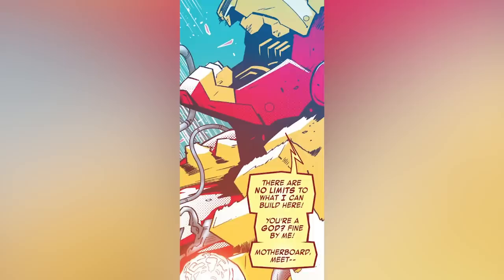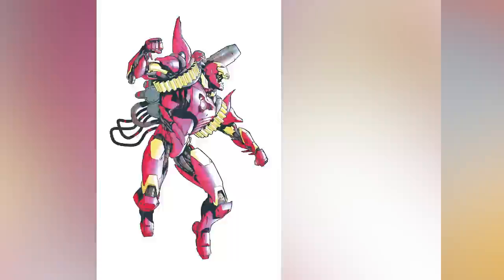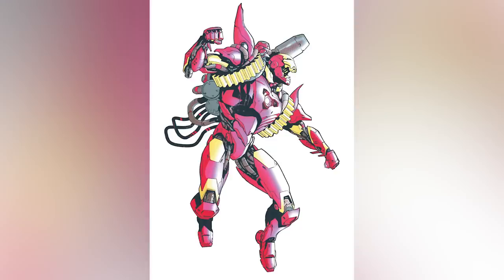Arno does eventually recreate a version of the suit that he wears as his own, but I think we can talk about that another time — maybe in part 2, who knows. For now, this is all we know about the best Iron Man suit ever made, so why not check it out for yourself in 2019's Tony Stark Iron Man numbers 10 and 11.